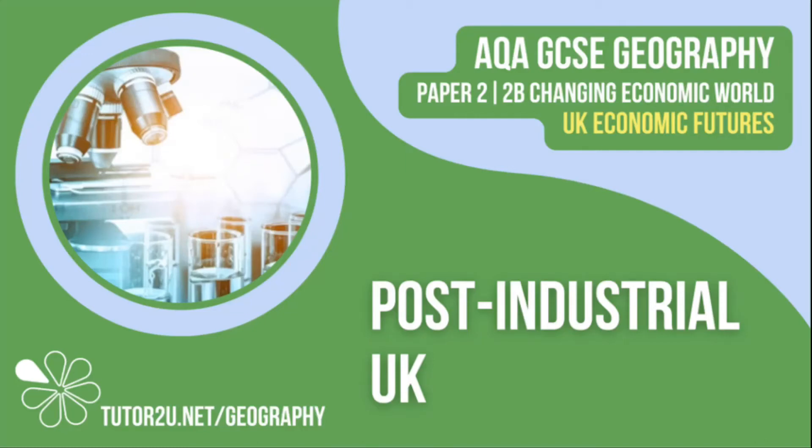Welcome to this Tutor2U topic video that looks at what it means to have a post-industrial economy in the UK. This is part of Paper 2, Unit B, Changing Economic World.